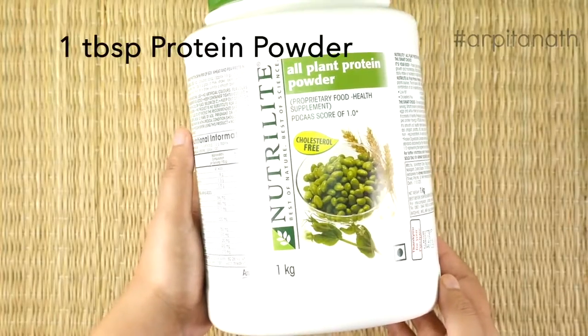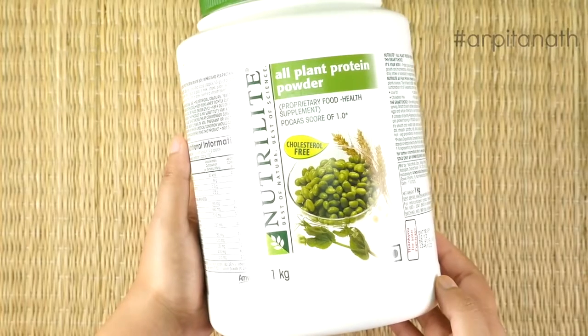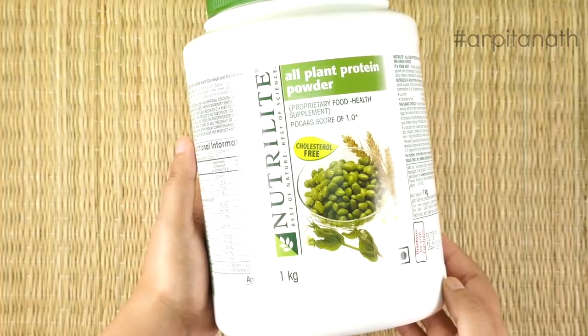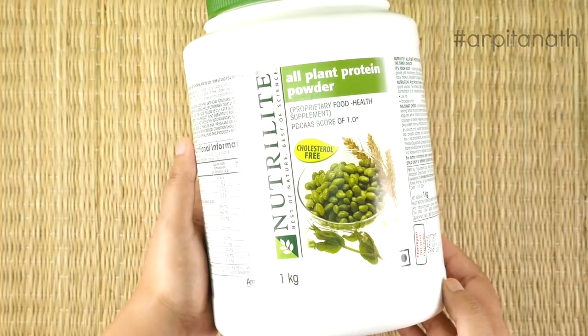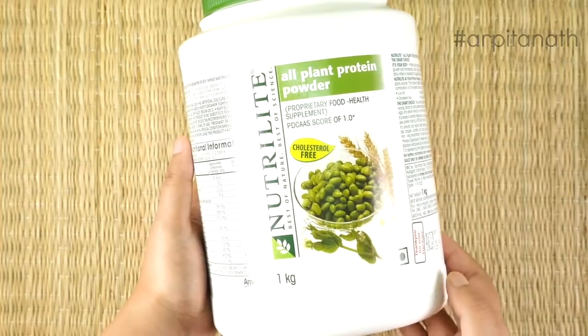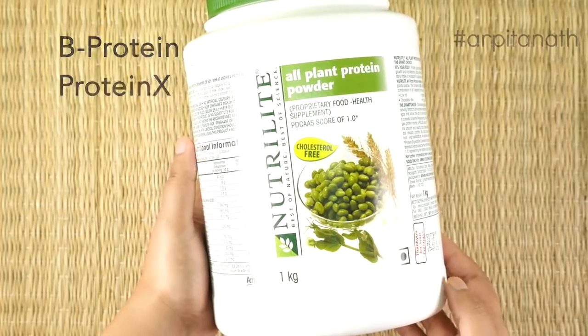Then we will need one tablespoon of protein powder. Here I am using Nutrilite protein powder, which is an excellent source of daily protein. It boosts body growth and provides protein from all plant sources. Since this protein powder is on the expensive side, you can also use protein powders like B protein or protein X instead.